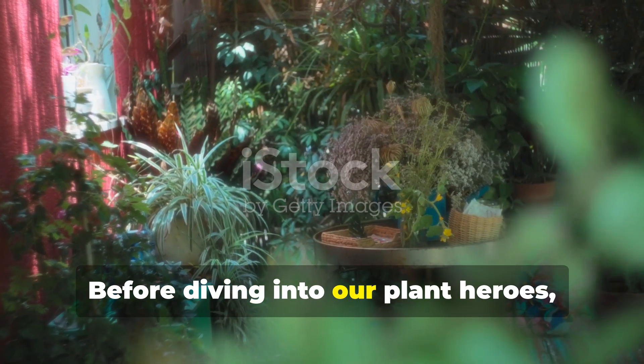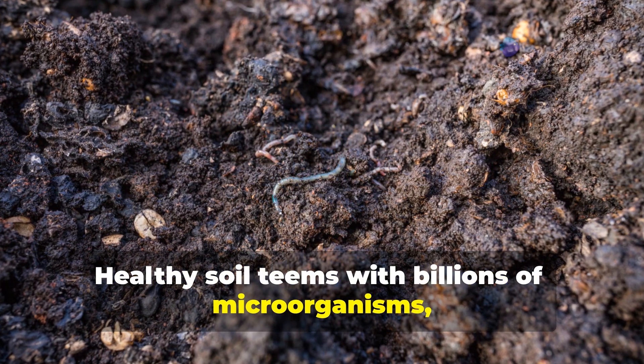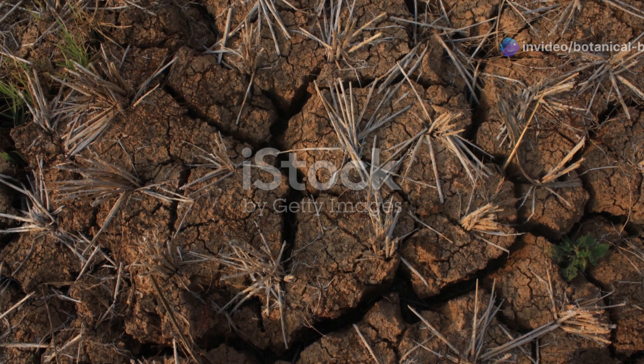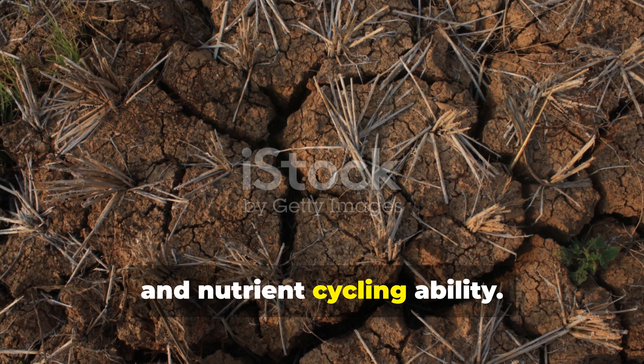Before diving into our plant heroes, let's quickly understand what dead soil actually means. Healthy soil teems with billions of microorganisms, contains balanced nutrients, and supports complex ecosystems. Dead soil lacks this biological activity, structure, and nutrient cycling ability.